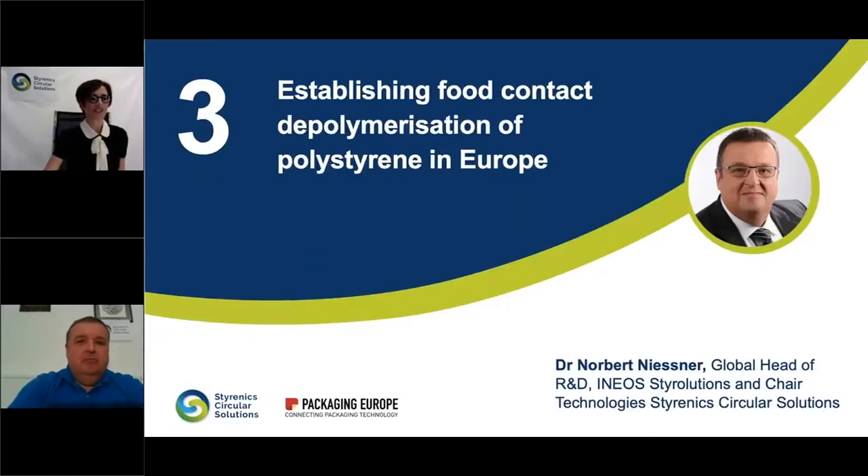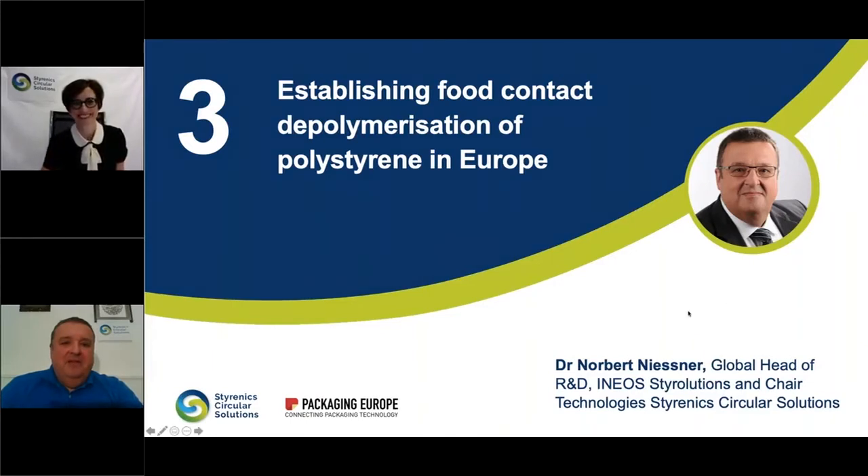Novet Niesner covers Shared Technologies at SCS. As part of the SCS portfolio, besides mechanical recycling, we have the chemical recycling technology — depolymerization — which is already quite developed. Novet, in which way is depolymerization and polystyrene a perfect marriage? Take it away. Absolutely, thank you very much Chrissie for your kind introduction, and happy to be in this circle of speakers.